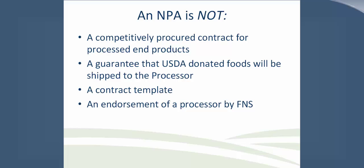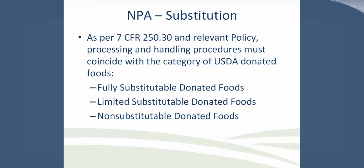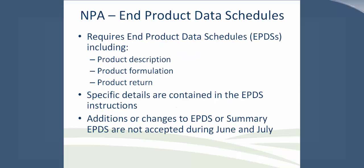FNS does its best to screen new processors prior to entering into processing agreements and stay abreast of market and financial changes. State distributing agencies should notify FNS of any problems arising during the term of an agreement, including end product shortages, delivery problems, delinquent monthly performance reports, or inadequate reports. The NPA covers substitution and references requirements contained in 7 CFR 250.30 regarding processing and handling procedures. These include fully substitutable, limited substitutable, and non-substitutable donated foods.